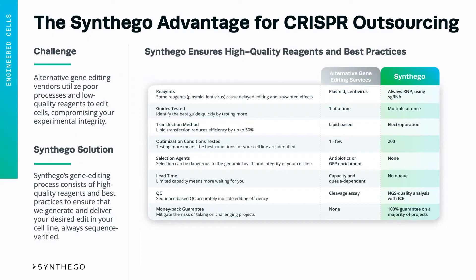For example, what kind of reagents does the other provider use? Plasmids and lentivirus, as we've detailed in some of the other videos, can cause delayed editing and unwanted side effects, including a greater incidence of off-targets.